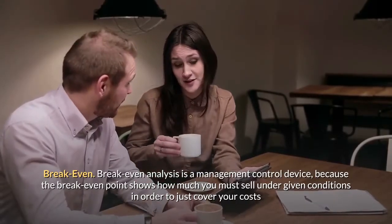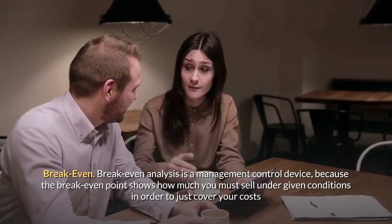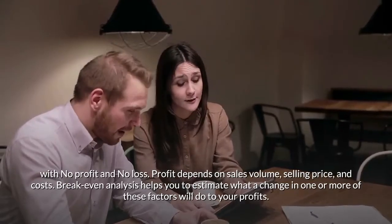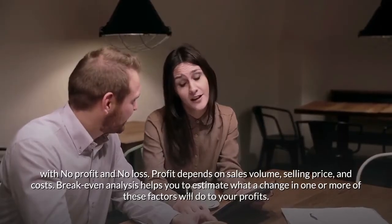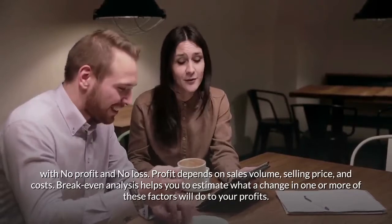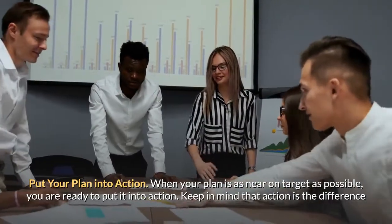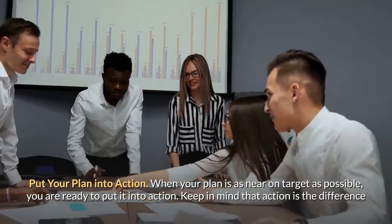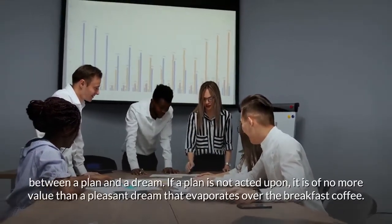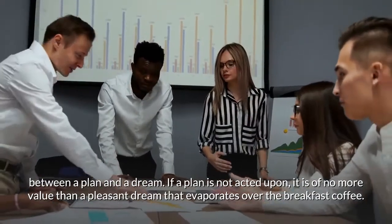Break-even analysis is a management control device. The break-even point shows how much you must sell under given conditions in order to just cover your costs with no profit and no loss. Profit depends on sales volume, selling price, and costs. Break-even analysis helps you estimate what a change in one or more of these factors will do to your profits. When your plan is as near on target as possible, you are ready to put it into action. Action is the difference between a plan and a dream — if a plan is not acted upon, it is of no more value than a pleasant dream that evaporates over the breakfast coffee.